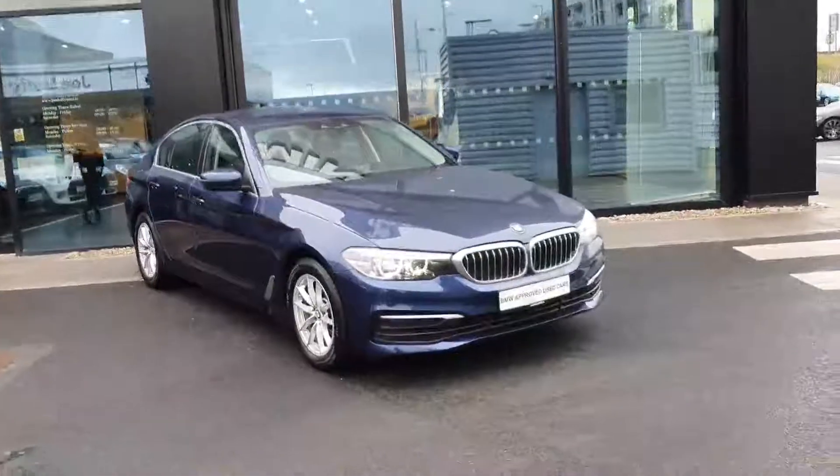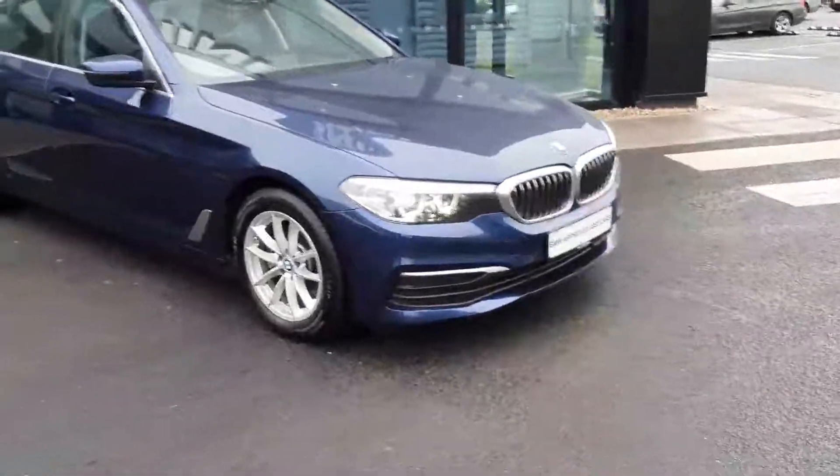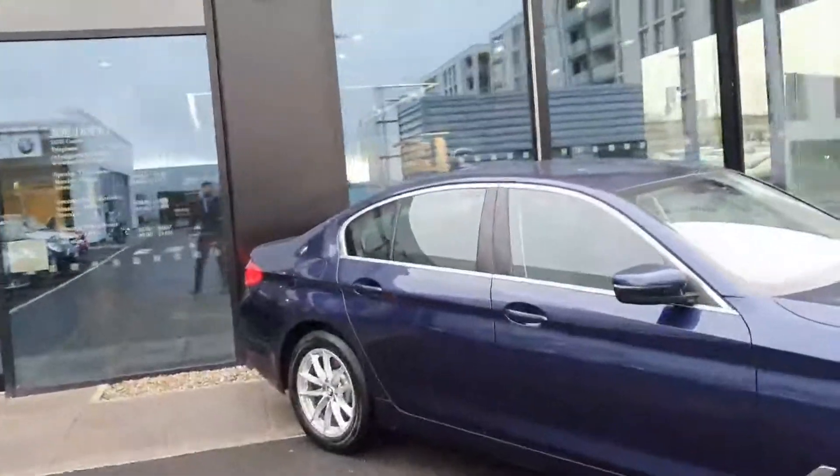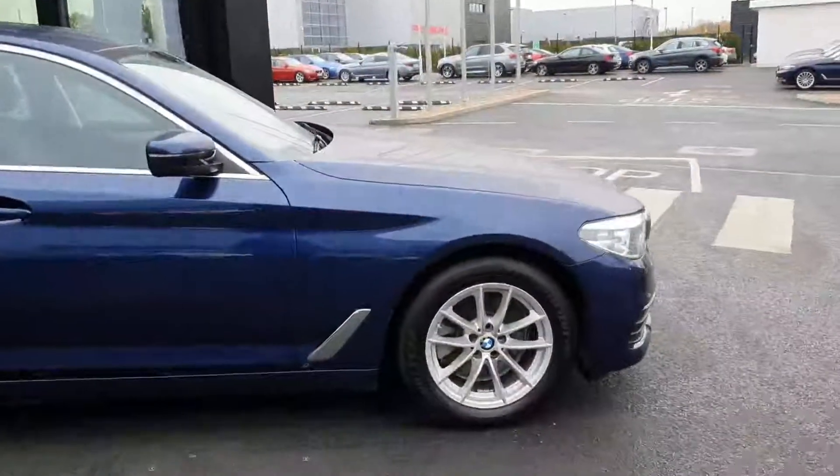Absolutely beautiful car altogether, with your LED headlights. You have your BMW signature kidney grille in chrome at the front. You also have your chrome surrounding the windows — it sits really nicely with the Mediterranean blue paintwork. You have your 17 inch alloy wheels.